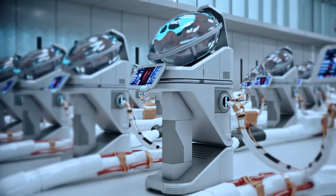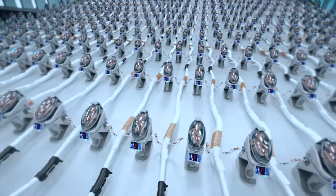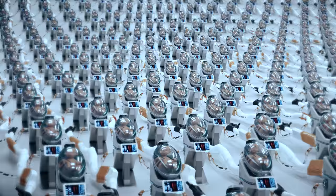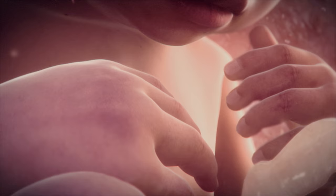This is the artificial womb facility, a place where humans could be grown entirely from scratch. The devices you see here are called growth pods. Each growth pod is designed to replicate the same conditions that exist inside the mother's uterus, and is designed to host human fetuses until they are fully developed.